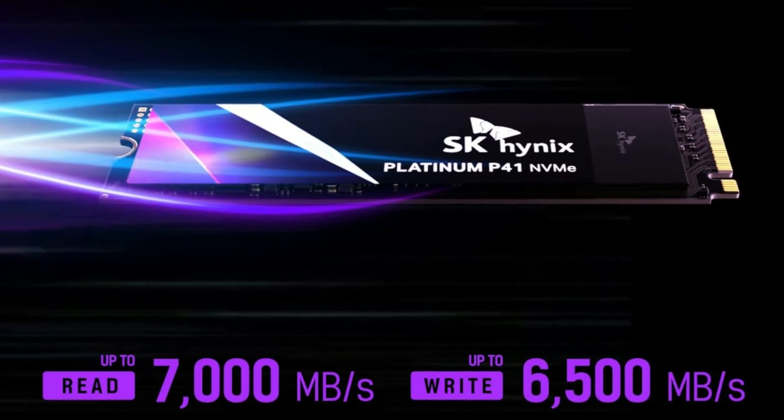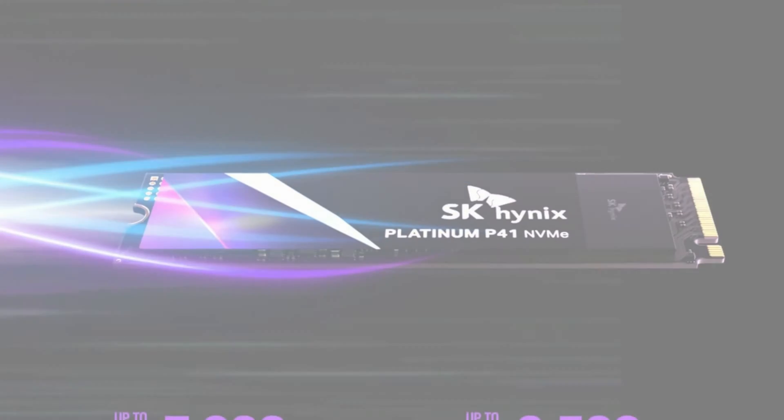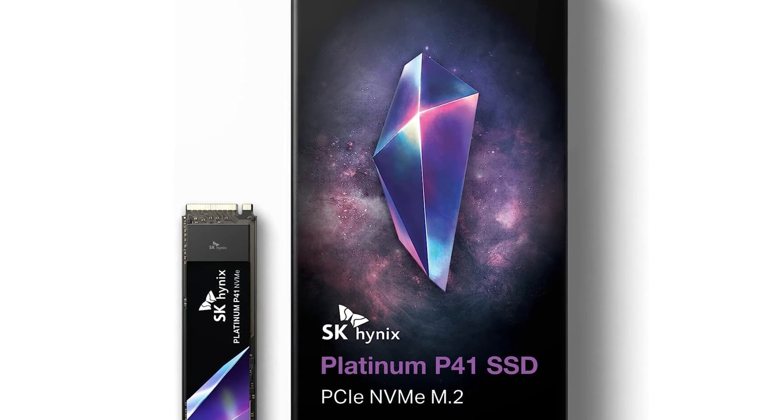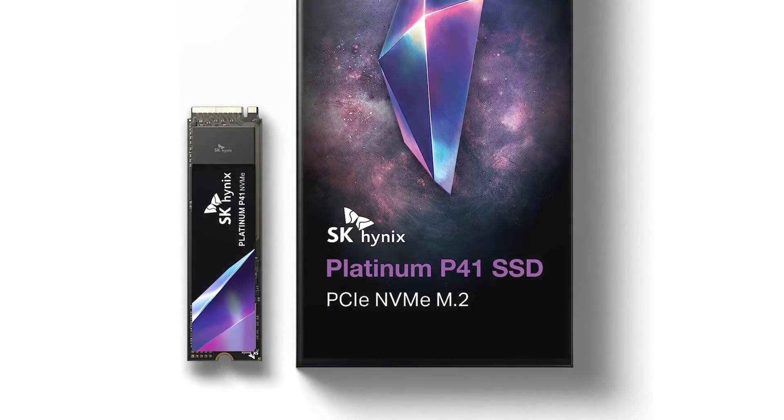Its record-breaking performance, coupled with essential security features and useful management tools, sets it apart. However, its high-speed operation suggests the addition of a heatsink might be wise — the only notable accessory it lacks.